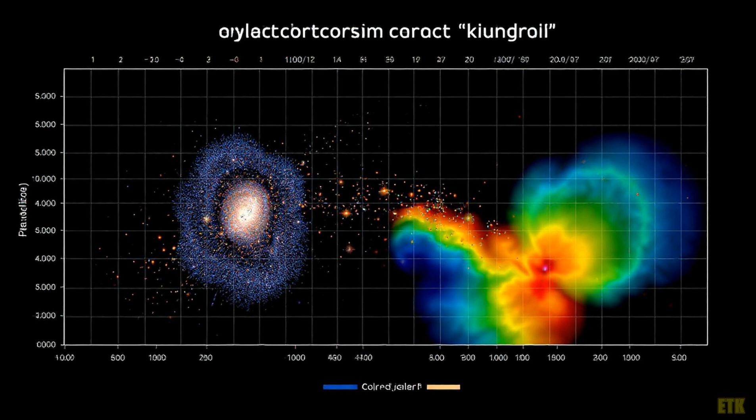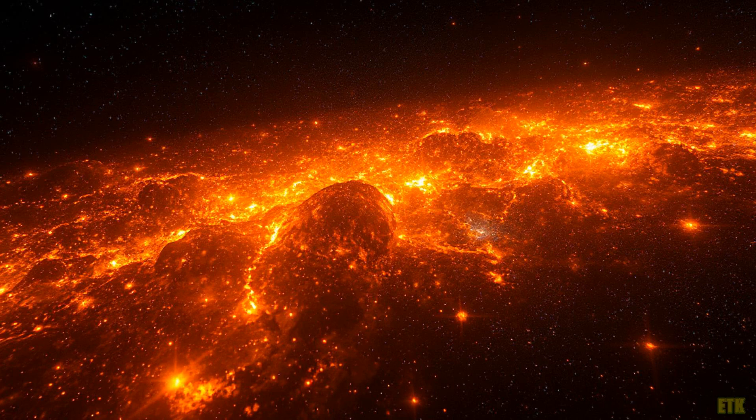Researchers set sail into the Virgo Cluster, a treasure trove of galaxies, armed with color-color diagrams and the powerful SIGIL software. With careful analysis, they identified early-type galaxies, or ETGs, that exhibit this intriguing UV upturn. By examining the light emitted from these galaxies, they pieced together a cosmic puzzle, revealing the nature of these celestial bodies and their evolution over time.